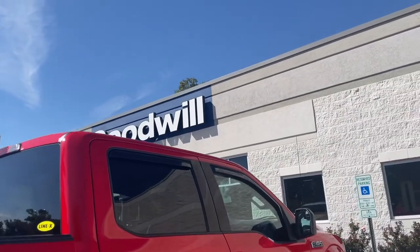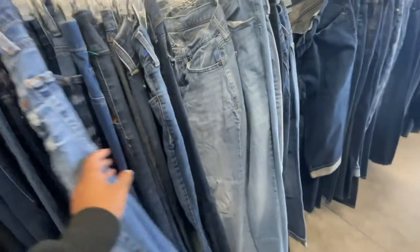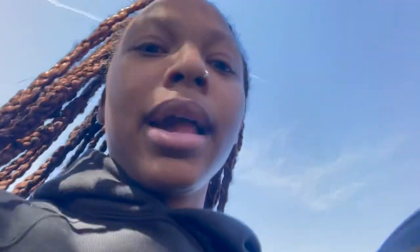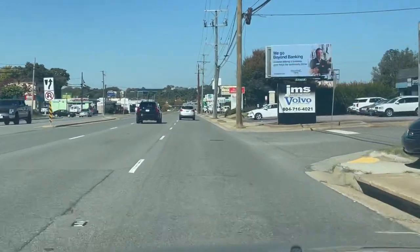Goodwill number three — another quick trip, nothing in there at all. My sister is now with me, but that was the last Goodwill for today so I'm done thrifting. We're going to go to the mall because I want to go to PacSun and H&M, so it's a thrift-and-mall vlog today. We are at the mall now.